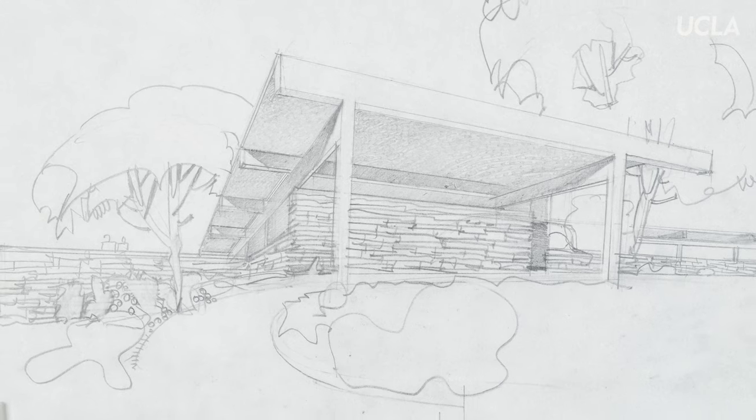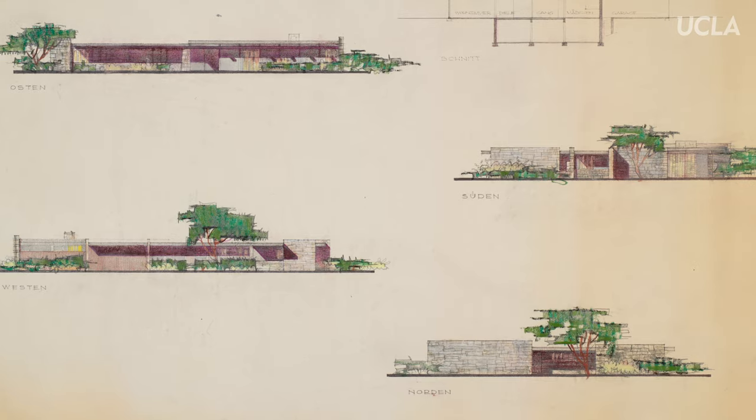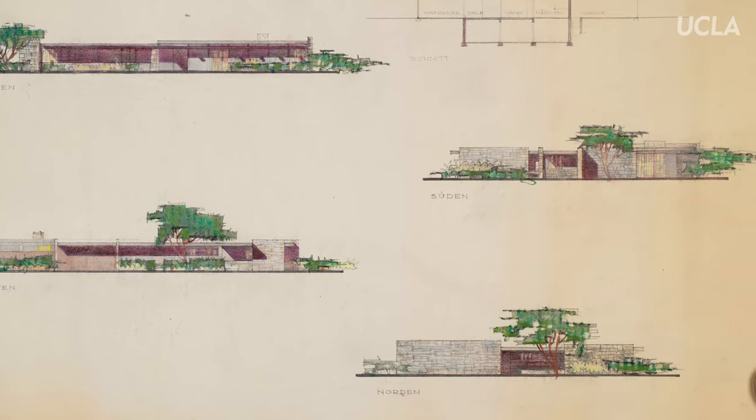Coming in to see the Neutra collection, you get a much better idea of what the architect was working with — the work, his thought process, how he came by things, and what the end product was.